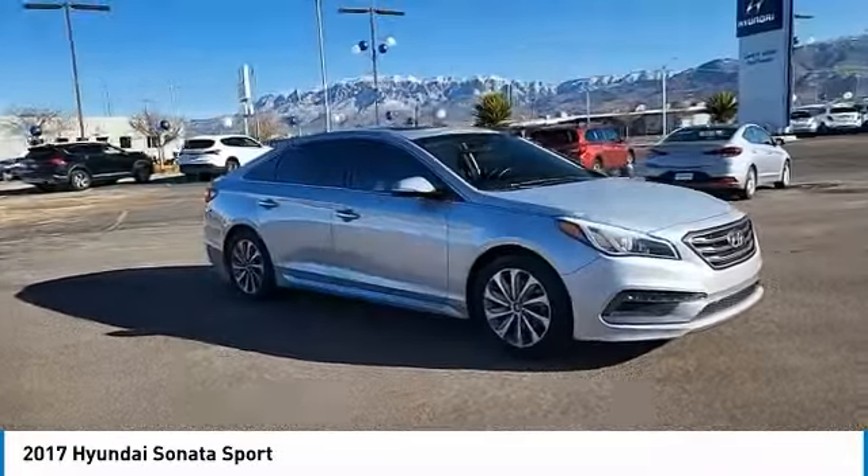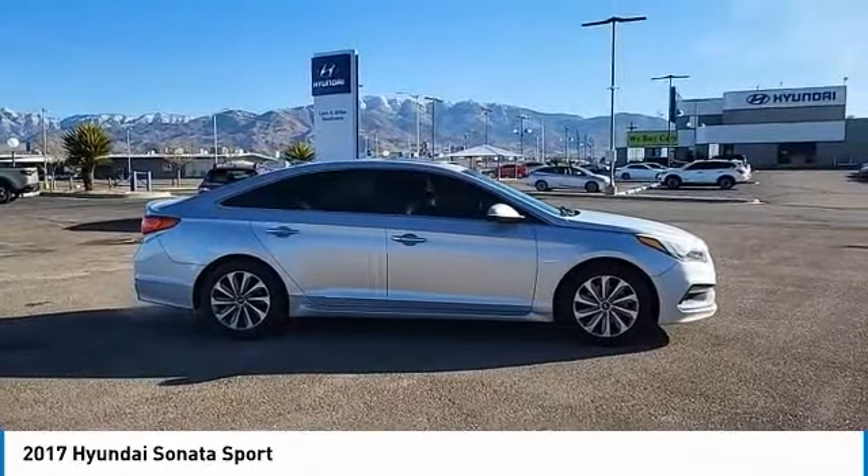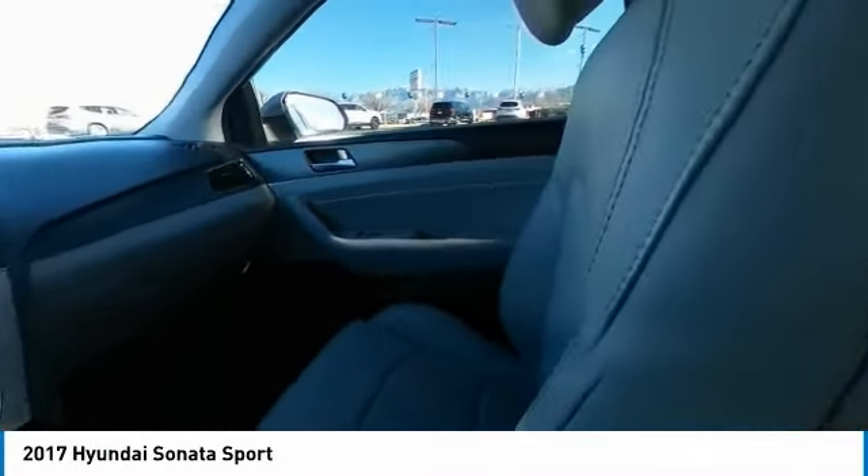This vehicle has less than 60,000 miles. Here are some of this vehicle's great options: tire pressure monitor, electronic stability control, heated mirrors, alloy wheels.